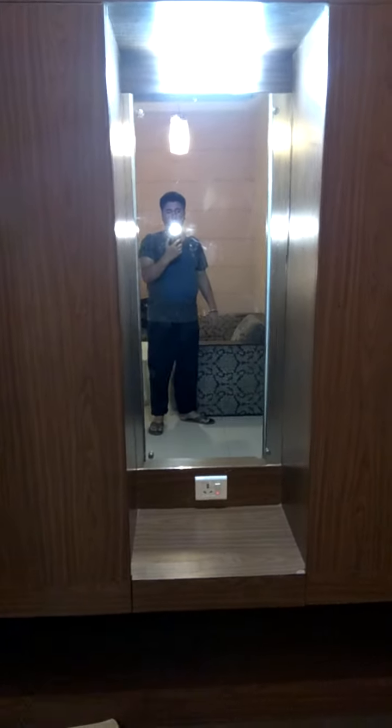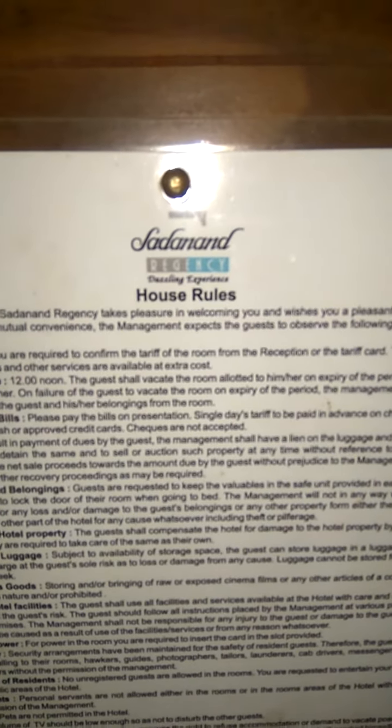Hello friends, I'm going to show you the inside view of Sadanand Regency hotel, which is in Pune. As you can see, this is the entrance gate and we have a card reader. Once you come inside, you have a long mirror.